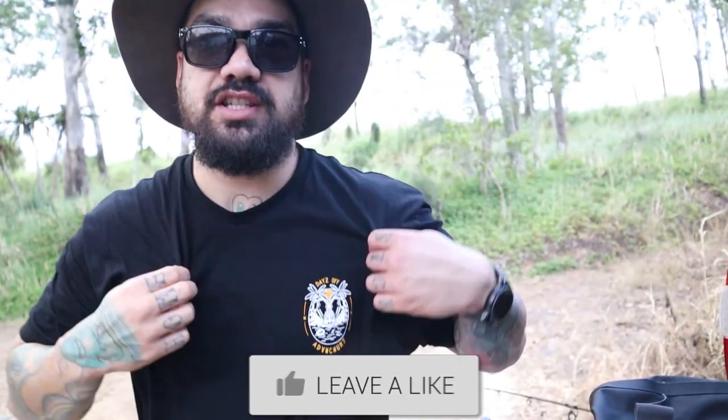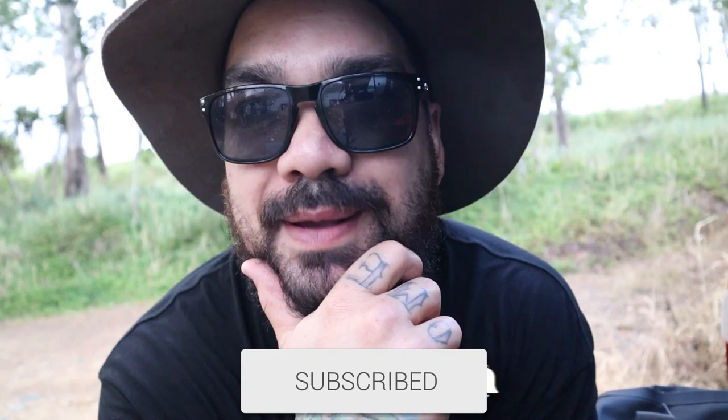We're going to continue on with this tour and I'll flick you in some more shots of what we're doing. Don't forget guys, support the channel — buy yourself a Days Off Adventure shirt. I am going to start doing more giveaways again. I've been holding off for a while, waiting on the next batch of shirts to come in, and then I think I might do a giveaway of a bit of a merch pack — so stay tuned for that.